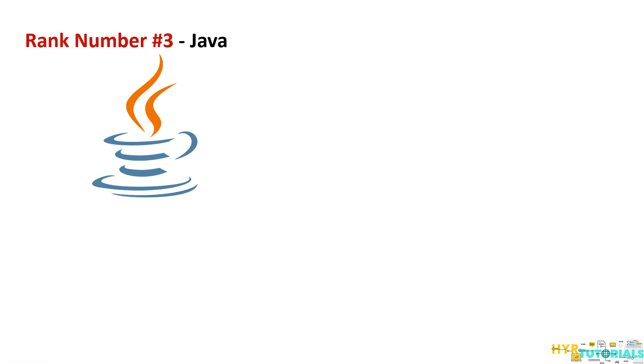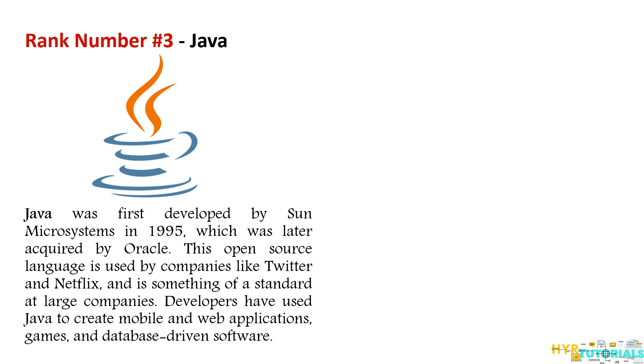Java is highly recommended for its scalability and portability across multiple platforms. Using Java we can design any kind of application — web applications, desktop applications, mobile applications, and Android applications. So any kind of application can be developed with Java. And 90% of the Fortune 500 companies are using Java applications.